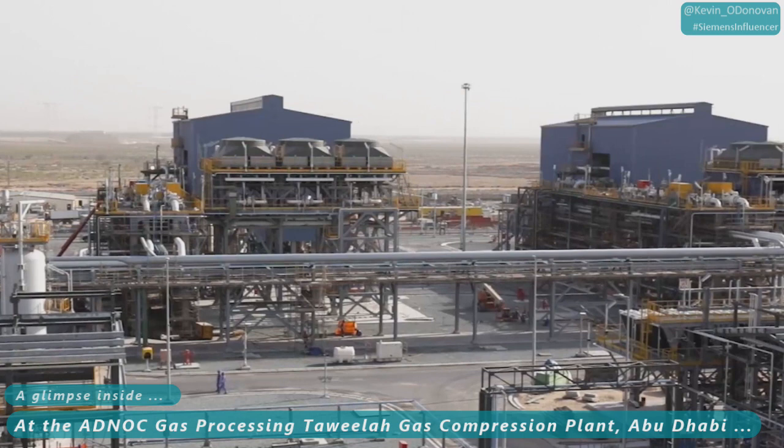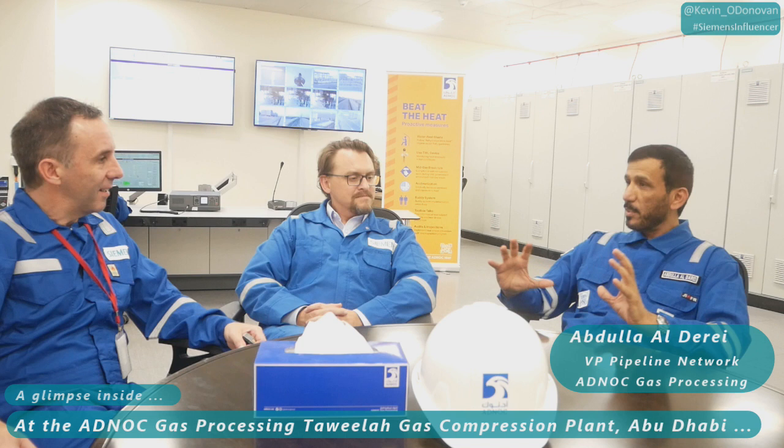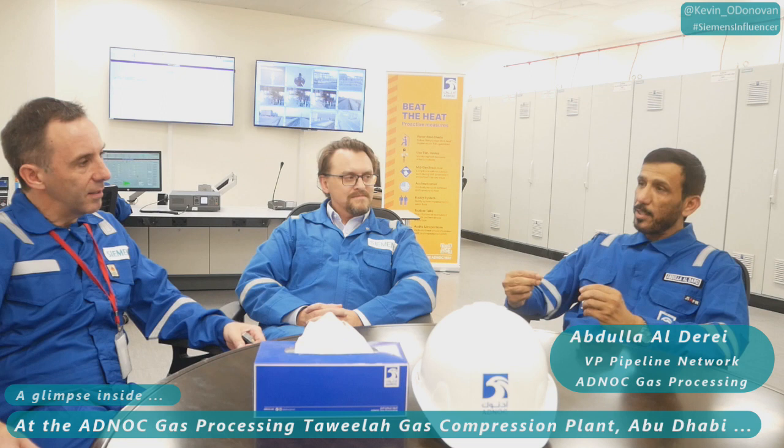I'm proud to say we are operating this plant with a team that consists of 95% UAE Nationals — possibly the first plant in ADNOC for the company with this number of UAE Nationals, who have demonstrated their efficiency and readiness to operate such a plant. In addition, we have the first UAE National female engineers: one as an HSE engineer and one as an inspection engineer — firsts in the pipeline division among ADNOC gas processing staff.